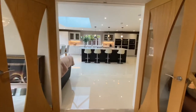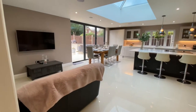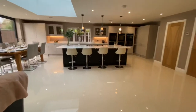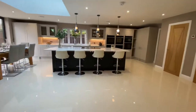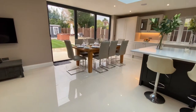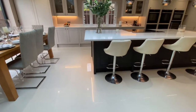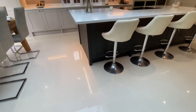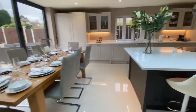Coming through here takes us into this amazing kitchen — more than just a kitchen. Kitchen, dining room, sitting room. This is the real heart of the house. Again with the polished porcelain floor and underfloor heating. You can see the reflection of the LED lights under the worktops, which gives a good effect at night.